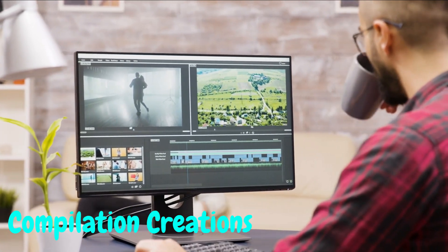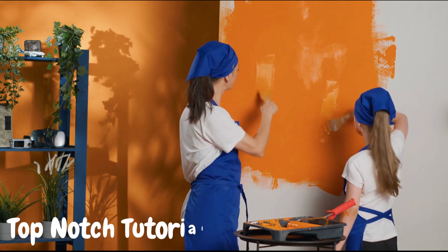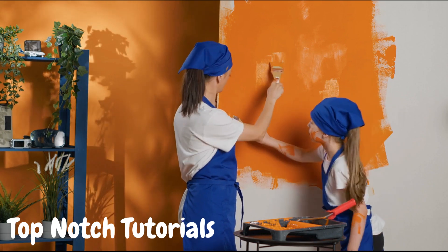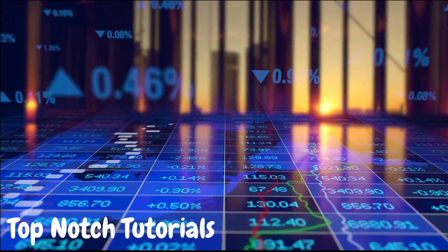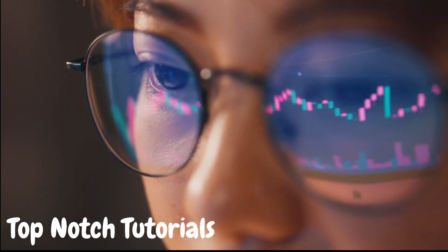Tip number five: top-notch tutorials. Share your expertise and teach others valuable skills through tutorials. From crafting and DIY projects to digital marketing tips, there's a vast array of tutorial topics to explore. Remember, a clear and concise presentation combined with excellent content is the key to success.